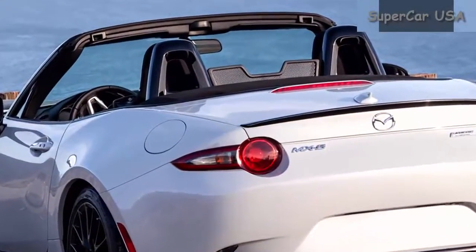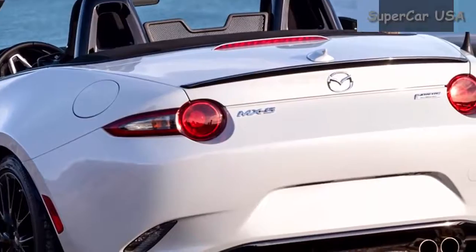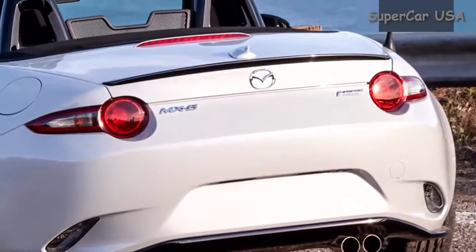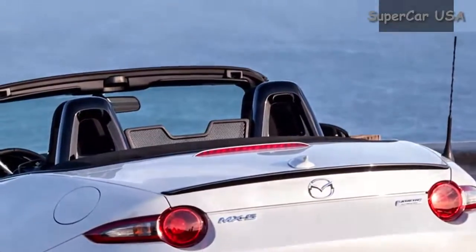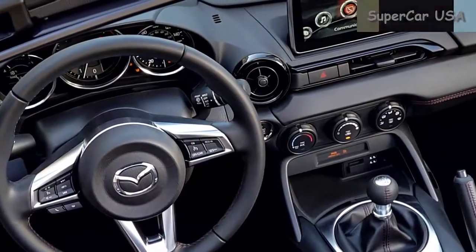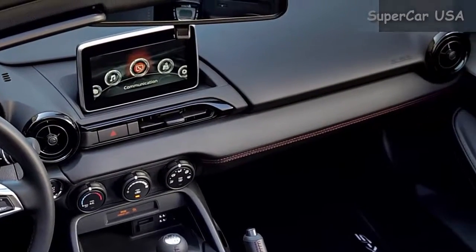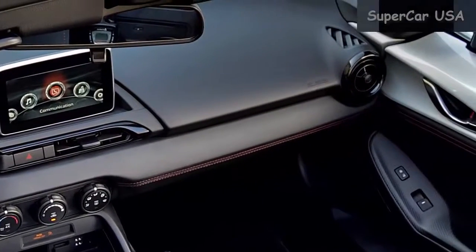KBB singled out the MX-5 Miata's quickness and nimble handling for making a fun ride, but highlighted the redesign and refined interior as the Mazda's best quality. On the downside, KBB knocked it for its limited passenger seating and lack of power.